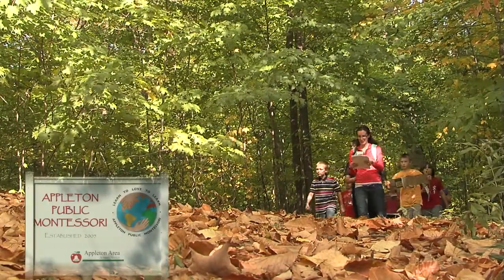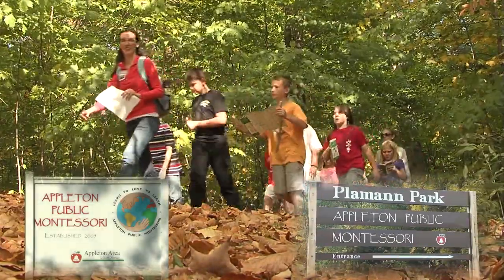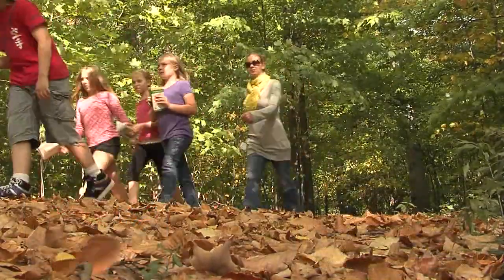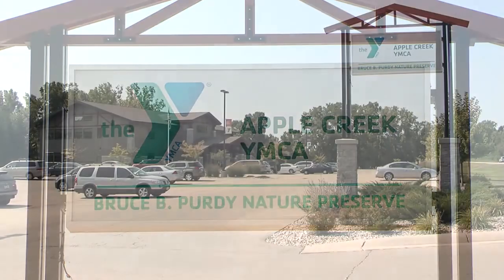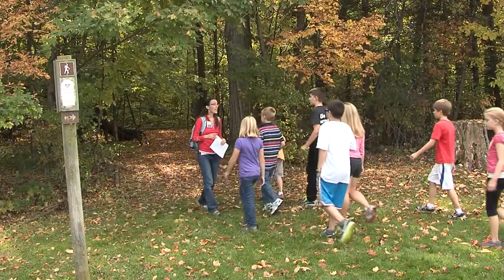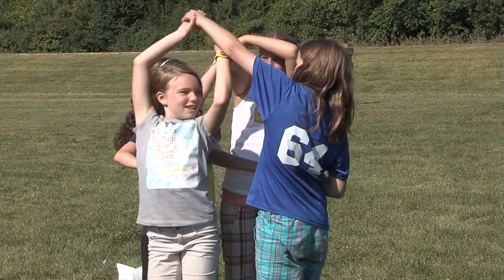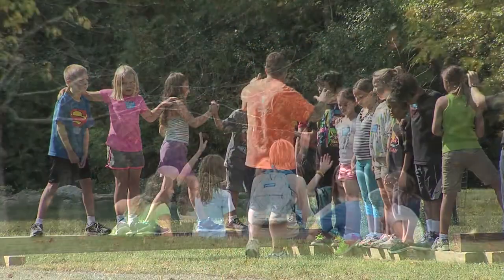Appleton Public Montessori is located within the grounds of Plowman Park, providing unique opportunities to enhance the Montessori education our students receive. Our partnership with the Apple Creek YMCA expands our physical education program to include environmental education, lifelong fitness and health, team building, problem solving, community building, and social responsibility.